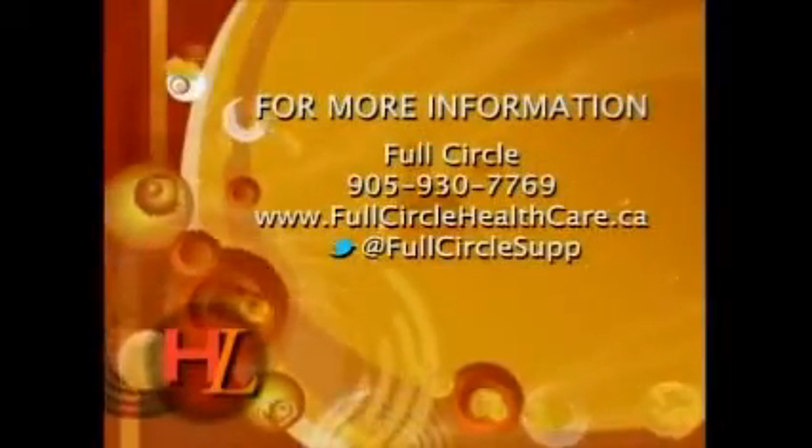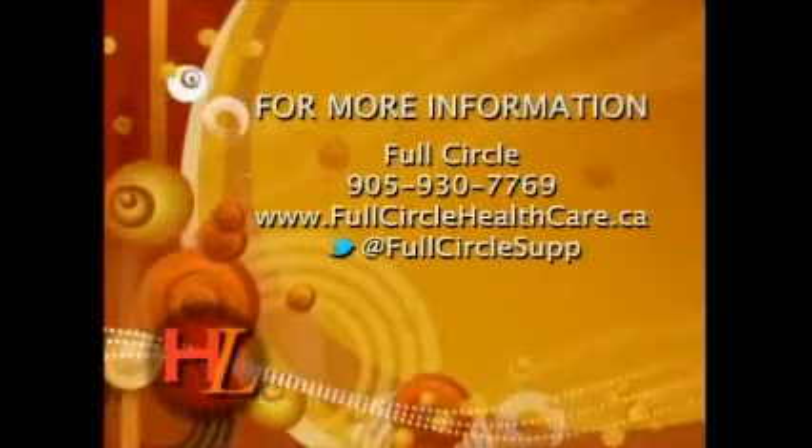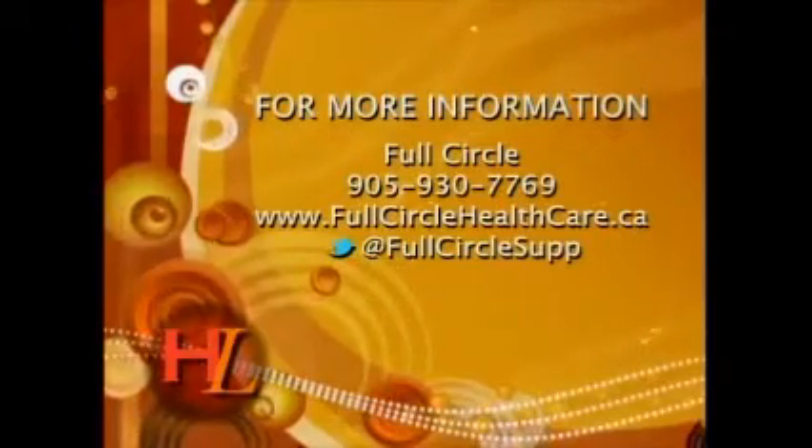Tyler, thank you. For more information, head to Full Circle — these guys are awesome, always full of great information, and they have lots of workshops you can tap into as well. Visit fullcirclehealthcare.ca for more information.